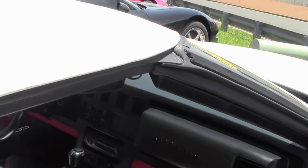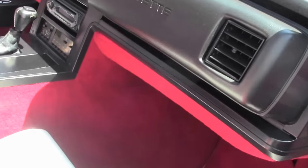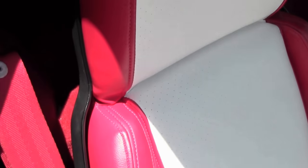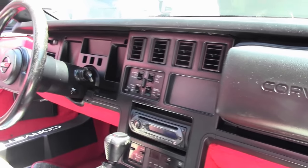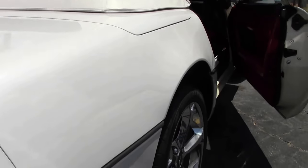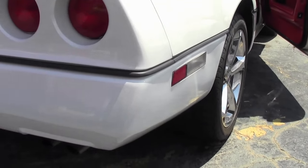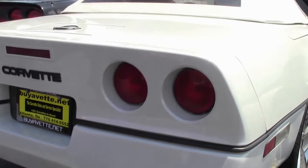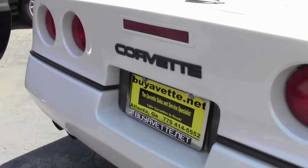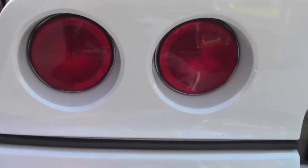Sticking with a white-red theme, the interior is in great shape. The dash is nice and bright, and the seats are in really good shape. The paint on the car is in great shape as well, with tons of tread depth on these Michelin tires.